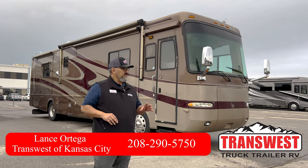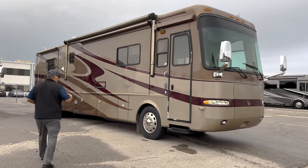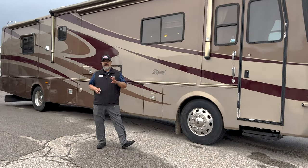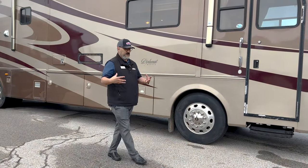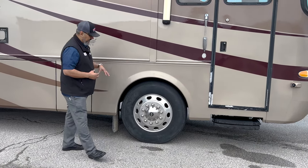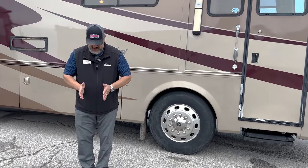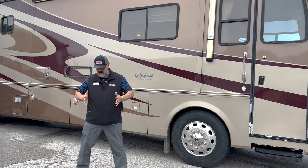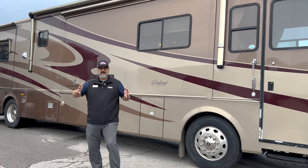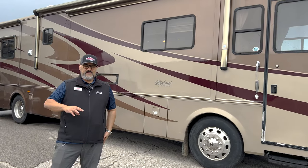One of the things I appreciate about what they've done with this Monaco product is, unlike what you see in newer motorhomes today, they actually come with not four airbags, but eight. And they're put on outriggers. So you get an airbag in the front of the tire and an airbag on the back, positioned on the outer edge of the frame. So when you get those side winds, it's going to do a really good job of countering that, making for a great driving experience.